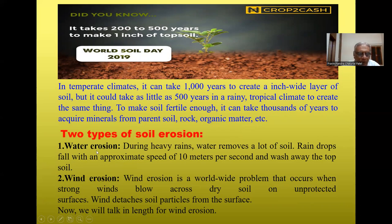There are two types of soil erosion. First, water erosion: during heavy rains, water removes a lot of soil. Raindrops fall at an approximate speed of 10 meters per second and wash away the topsoil. When rainfall intensity is greater, the fertile soil is washed out. Second, wind erosion: wind erosion is a worldwide problem that occurs when strong wind blows across dry soil on unprotected surfaces, detaching soil particles from the surface.